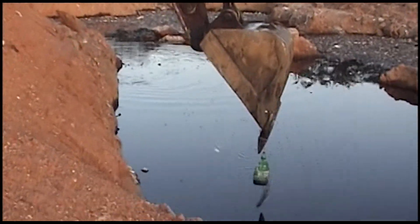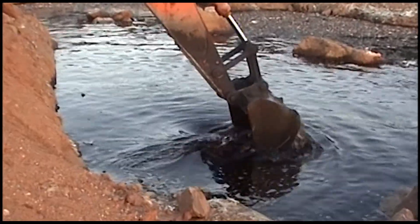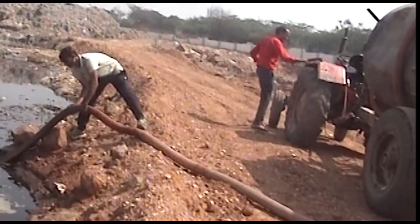Aeration is vital for the microbes to multiply and clean the leachate. Aeration was done using a JCB bucket and a compressor pump.